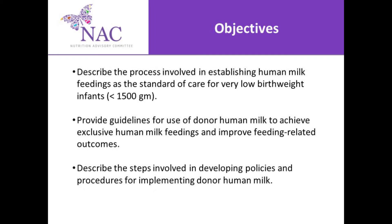We're also going to provide guidelines for use of donor human milk to achieve exclusive human milk feedings and improve feeding-related outcomes, and describe the steps involved in developing policies and procedures for implementing donor human milk.